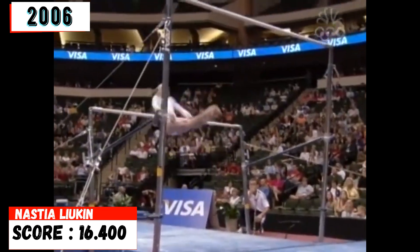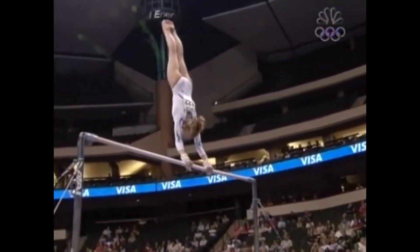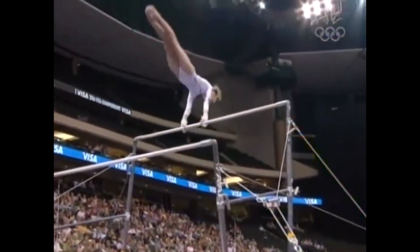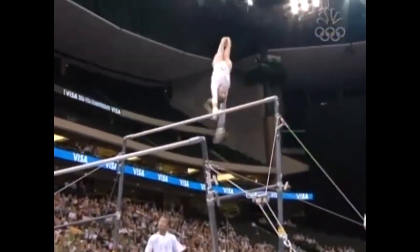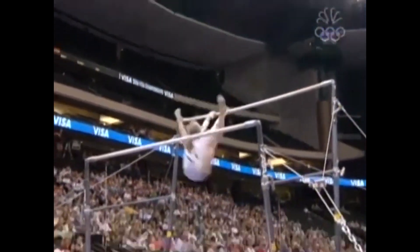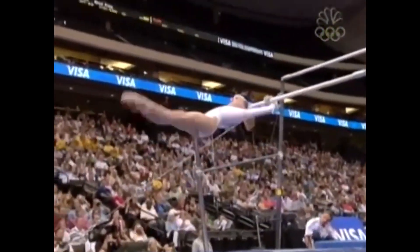She has such an amazing repertoire of skills. This routine is almost completely redone — she adds elements and a major release coming up right here. She's world champion on this event and deserves to be. The judges will not be able to take any execution scores on these handstands because she reaches them perfectly — just absolutely flawless execution. Beautiful release skills. She just floats down to that low bar.